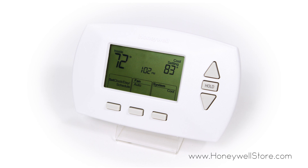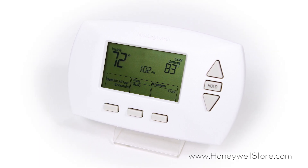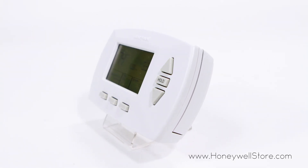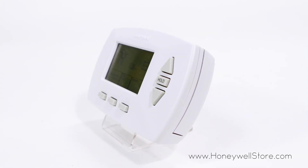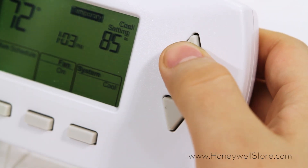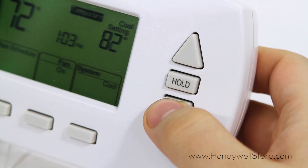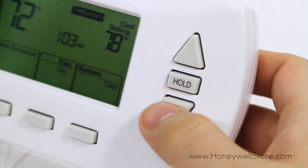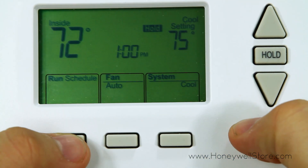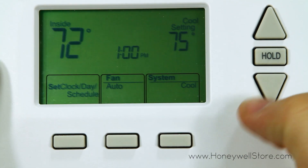The Honeywell RTH6450D 5-1-1 day programmable thermostat is an intuitive and user-friendly thermostat that allows you to program weekdays, Saturdays, and Sundays separately from one another. Each day comes with four periods per day, giving you maximum comfort and energy savings. This level of advanced customization lets you monitor and set your temperatures well in advance. The RTH6450D will work with heating, cooling, and heat pump systems.